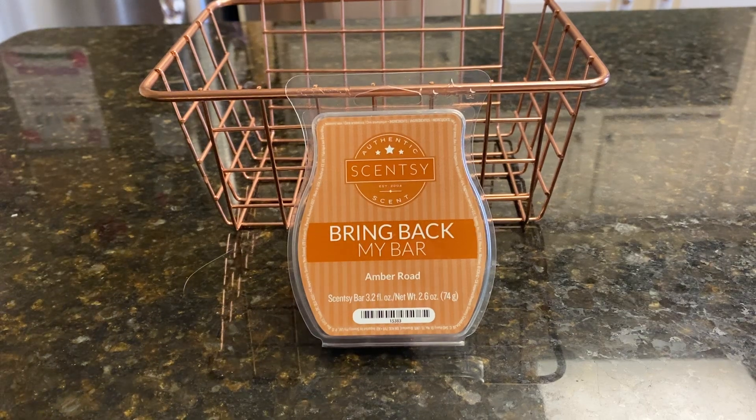Good morning, everybody. It's Ramona. Welcome back to Scentsy Saturday. I hope everybody is well and safe and healthy.